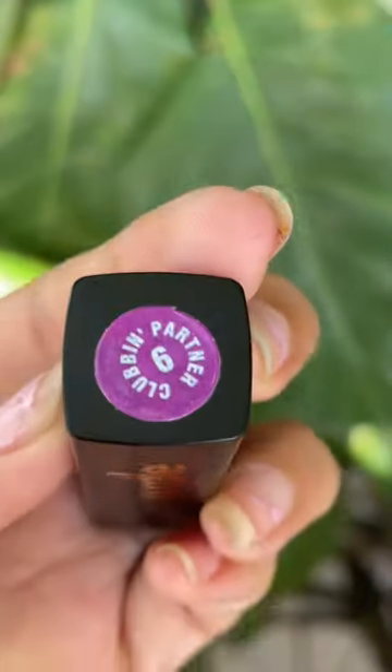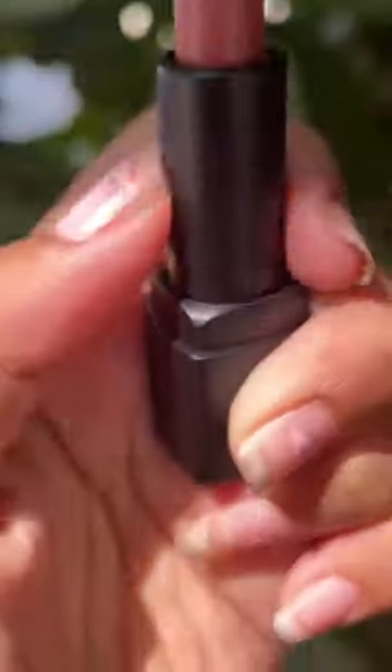The first shade is Clubbing Partner in shade number 6. It is a magenta pinkish shade. The second shade is Clubbing Partner in shade number 24. This is a nudeish brown.